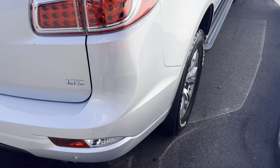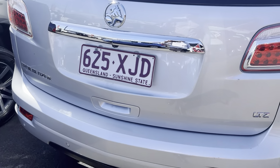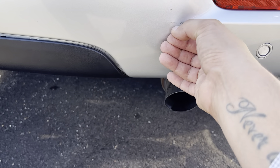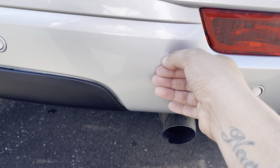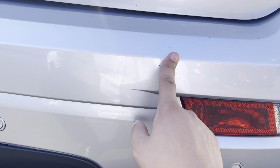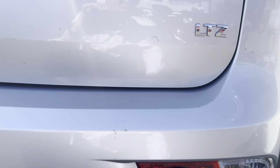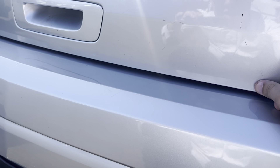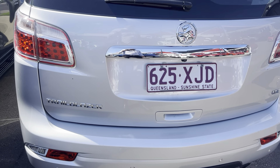Coming through to the rear of the car now. We have reversing sensors across the back and also a reversing camera. There are a couple of little marks but most of this should just come off with a bit of a clean. Other than that there's no major damage on the back, which is good.